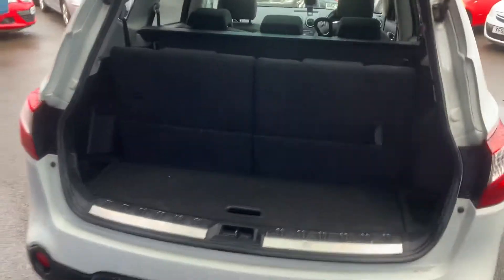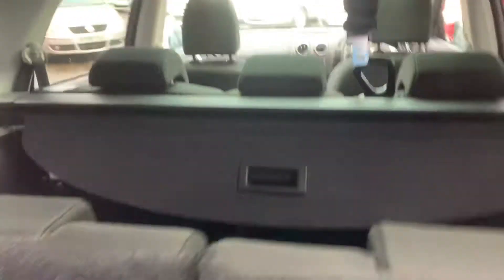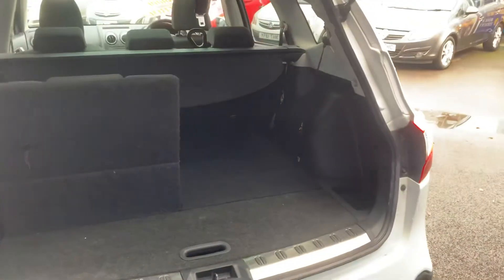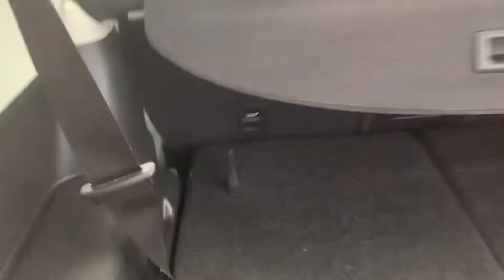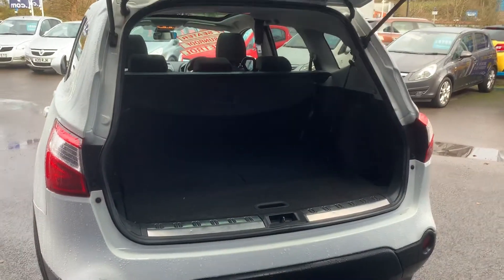I'll show you the boot. So this is a Qashqai Plus 2, so it's a seven-seater. Just see those seats in there — show you over the top of those. And very simple to fold on these — push the strap, so you can see there's one seat up, one seat down. And with both seats folded, a huge boot if you so desire.